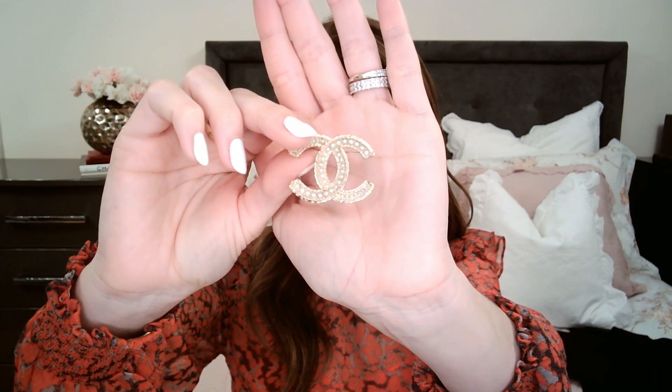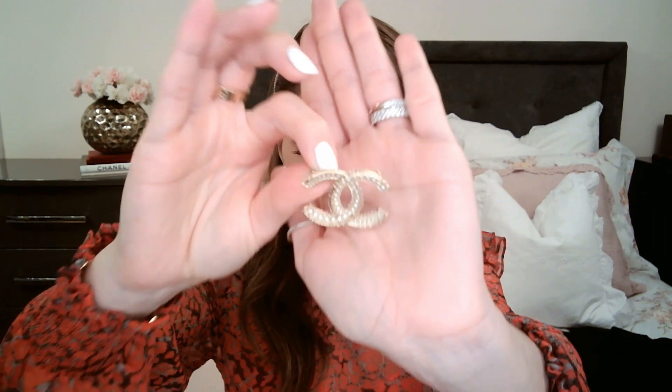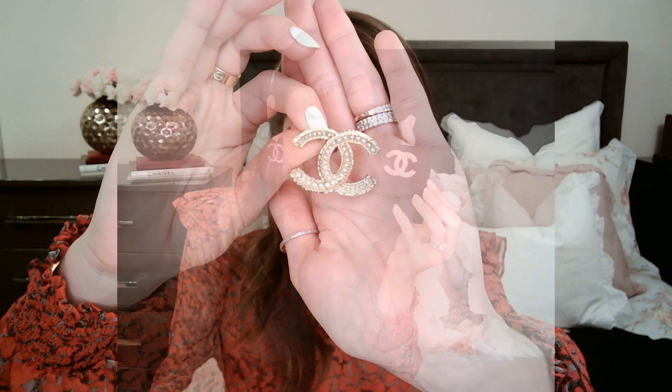The only Chanel brooch I have in my collection is a piece I picked up from the Chanel boutique in Dublin back in 2017. I can't really remember how much I paid for it, but I definitely think it was a worthwhile investment. It's in light yellow gold hardware and has pearls of different sizes around the CCs — it's just so delicate and beautiful and a very versatile piece.